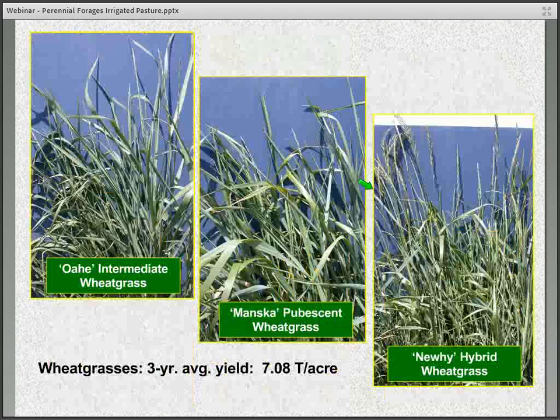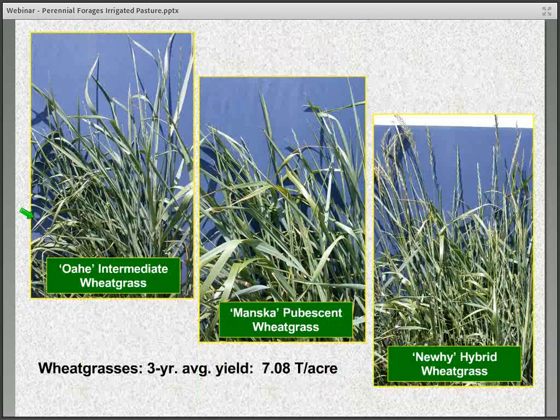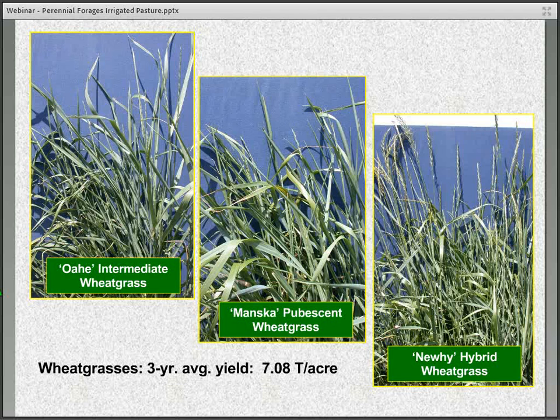Intermediate wheatgrasses can also have a place in irrigated pasture. I'm showing an intermediate, an Ephemeron, and one called a NewHy hybrid wheatgrass. The wheatgrasses in general have very good spring production — meaning May and June — compared to some of the other cool season grasses, though I've noticed they don't produce as well during the heat of the summer.